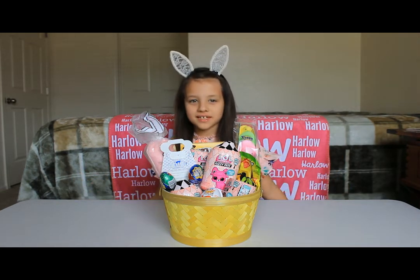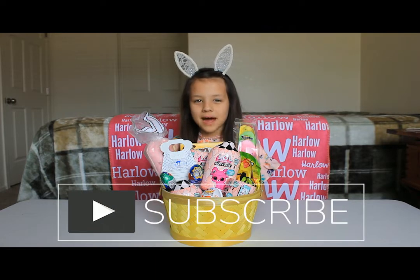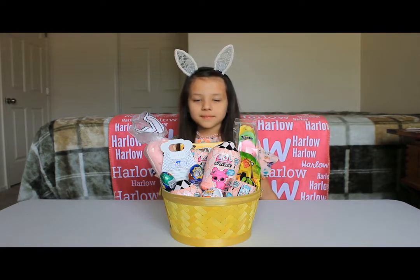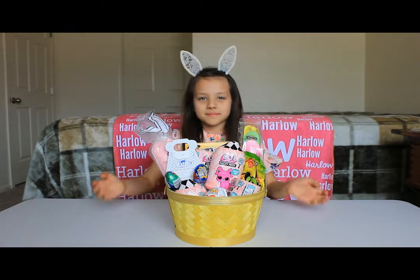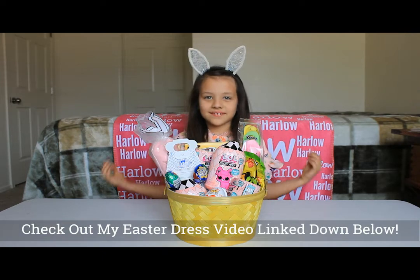Hi guys, welcome back to my channel! Before we get started, click the red button until it turns gray and click the bell notification so you know when I come out with a new video. So today I'm going to be doing what's in my Easter basket. Every year my papa buys me my Easter basket and my Easter dress. Let's get on with the video!